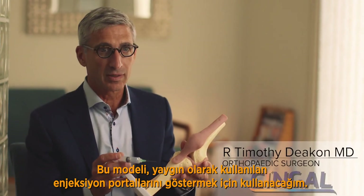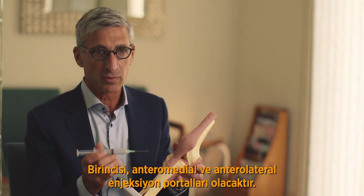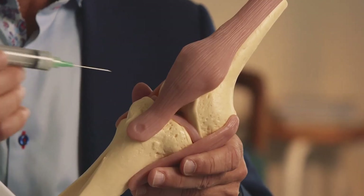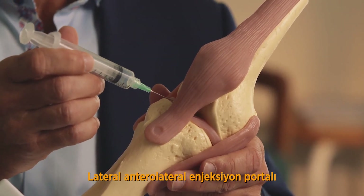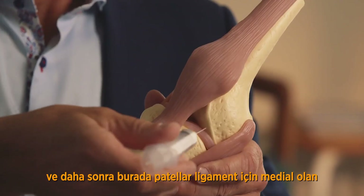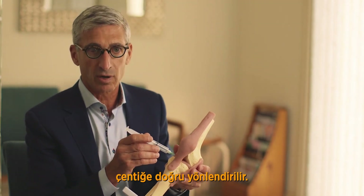I'm going to use this model to demonstrate the injection portals that are commonly used. The first would be the anteromedial and anterolateral injection portals. These are similar to what's used in arthroscopy — just lateral to the patellar ligament is the anterolateral injection portal, and the anteromedial injection portal is just medial to the patellar ligament. These injections are directed back towards the intercondylar notch.